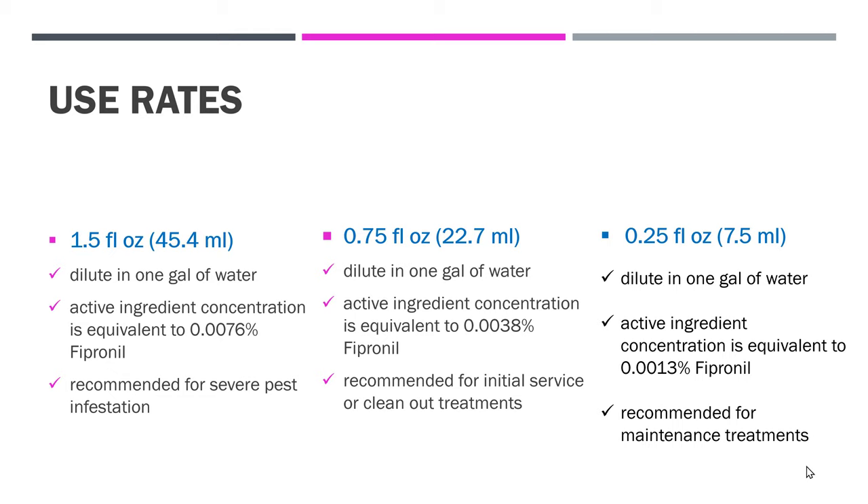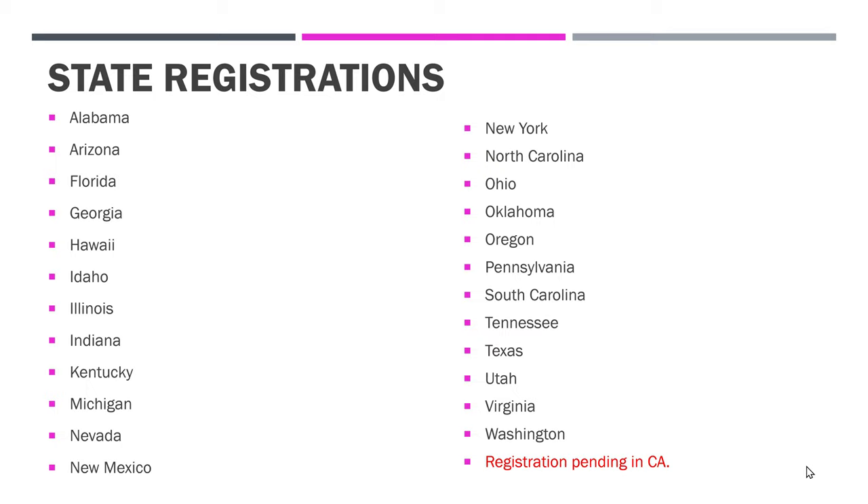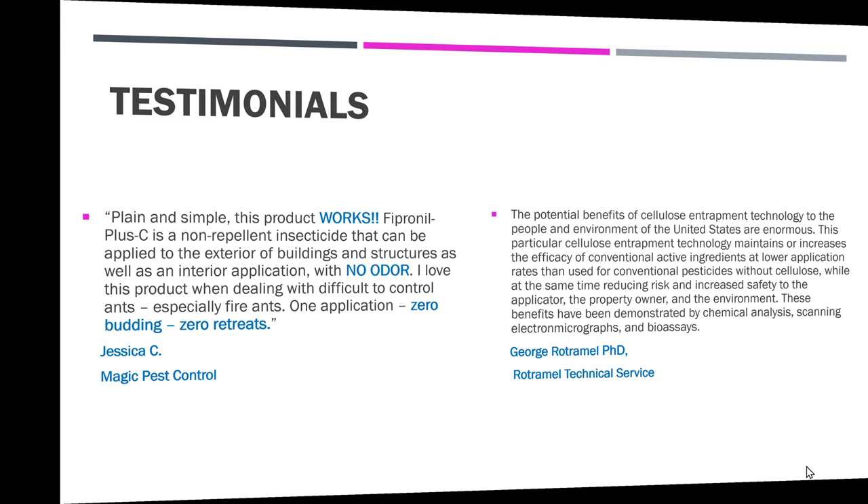As far as state registrations: Alabama, Arizona, Florida, Georgia, Hawaii, Idaho, Illinois, Indiana, Kentucky, Michigan, Nevada, New Mexico, New York, North Carolina, Ohio, Oklahoma, Oregon, Pennsylvania, South Carolina, Tennessee, Texas, Utah, Virginia, Washington — and registration is pending in the state of California.